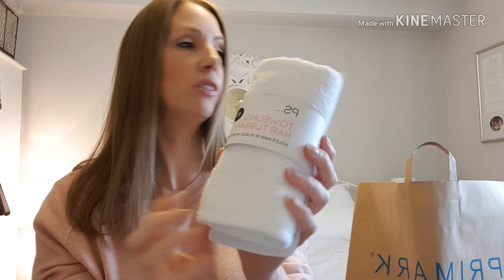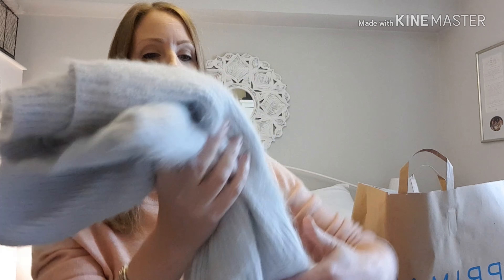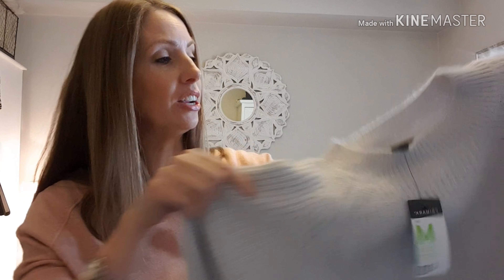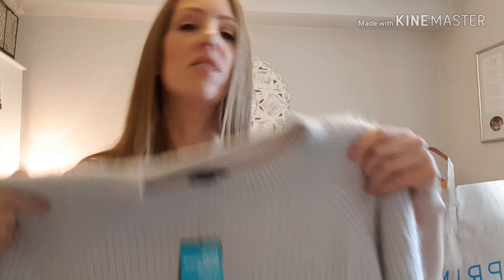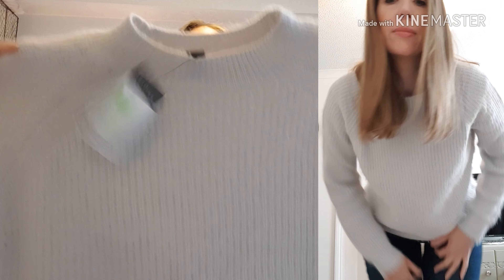Next I got one of these toweling hair turbans for when you wash your hair - you wrap it up and it keeps it in place and out of the way. I've already got one from TK Maxx but it's a horrible leopard print and every time I put it on I feel a bit stupid. Also the material on the other one isn't as toweling-y. This one is a really good flannel-y toweling-y material which I think will dry the hair better and soak the water off better. That was only two pounds.